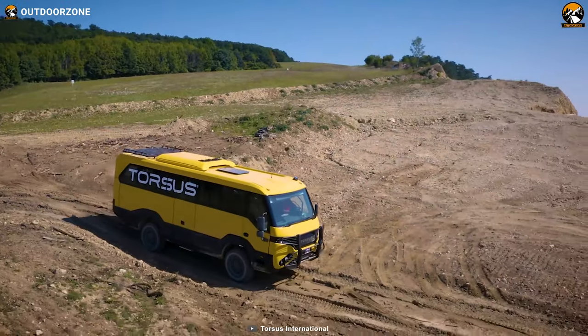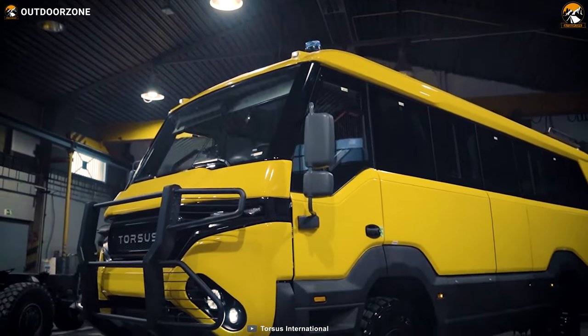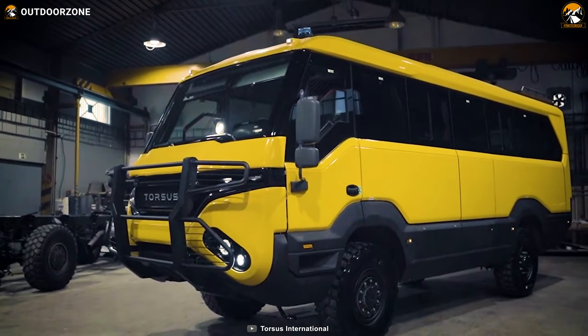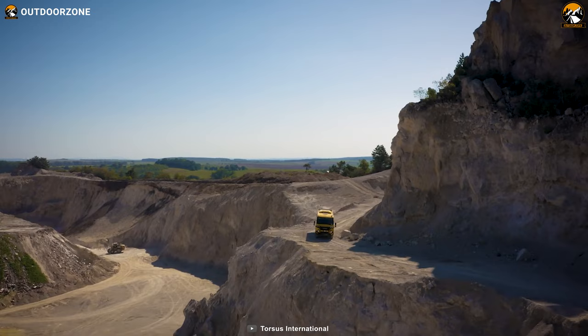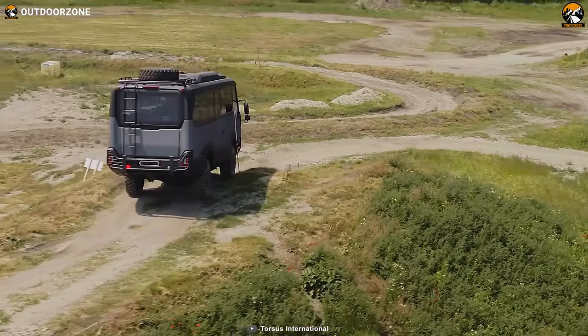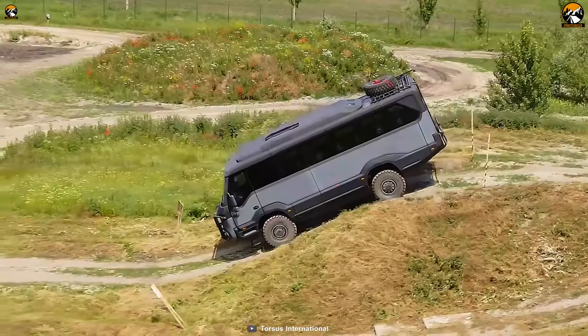One of the standout features of the Praetorian is its corrosion-free body. The vehicle boasts a polymeric exterior body with a protective top coating, ensuring longevity even in harsh environments. This feature is essential for expeditions that involve exposure to moisture, salt, or other corrosive elements.